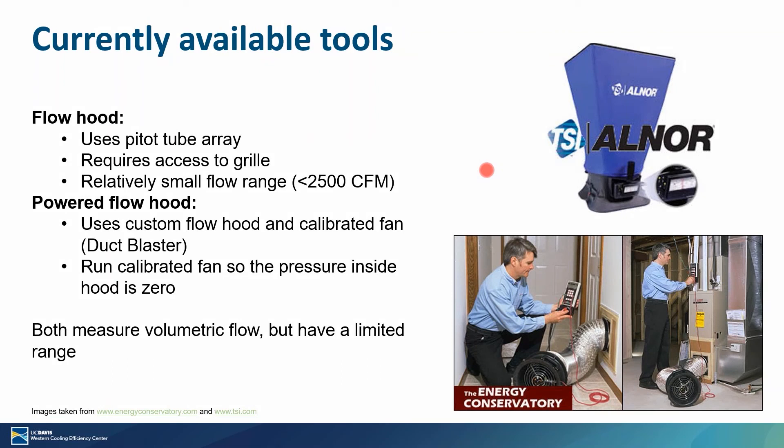Other tools, which are probably a little more user-friendly, are flow hoods and potentially powered flow hoods. A flow hood uses a spatially distributed array of pitot tubes within the base. You go up to the grill in any room where the air handler is pushing air into the room, cover that grill with the hood so all the air coming out is pushed through the pitot tube array, and based on that signal it gives you a volumetric flow rate. This is a pretty easy-to-use tool, though they're usually designed for a fairly small flow range of less than 2,500 CFM, and it requires that you can actually get up to where the grill is.